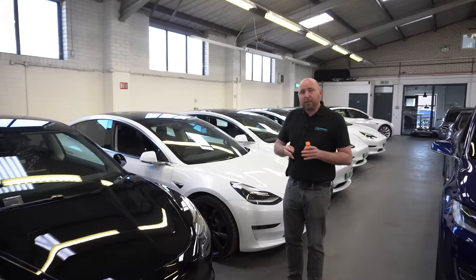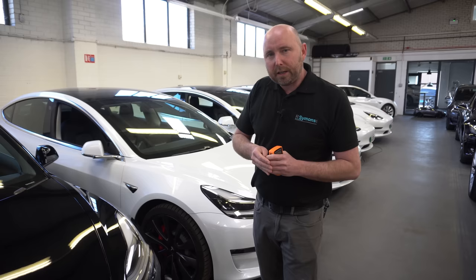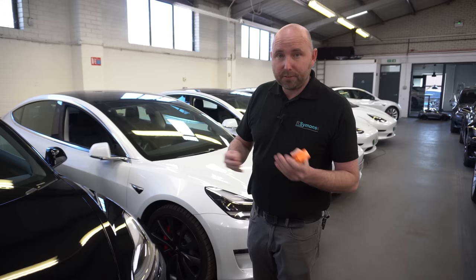This video is all about Tesla Model 3 paint. You might wonder why we'd make a whole video about paint, but amongst the owner groups there's been a lot of chat recently because cars arriving in the UK and sold new from the 1st of March 2021 have been coming from Tesla's factory in China. Previously they were coming from the factory in Fremont, California, and with that change people are asking: is the paint better, worse, thicker, thinner?